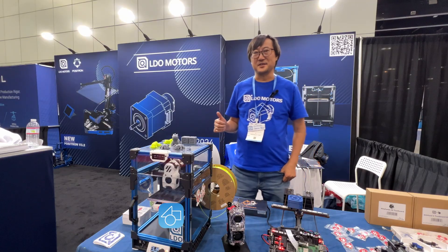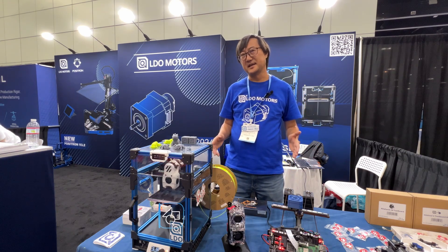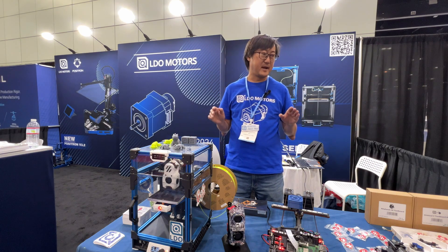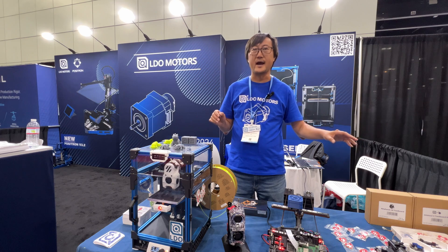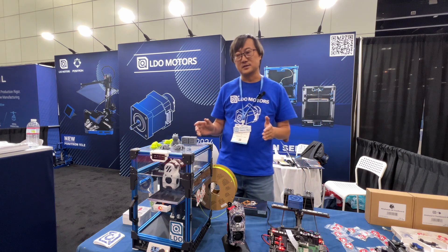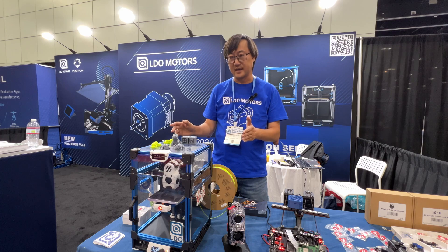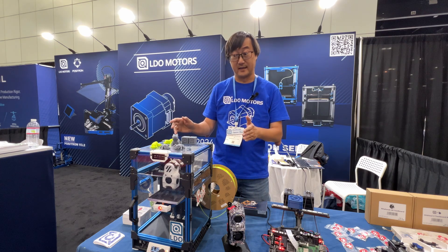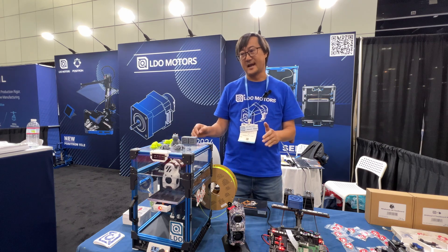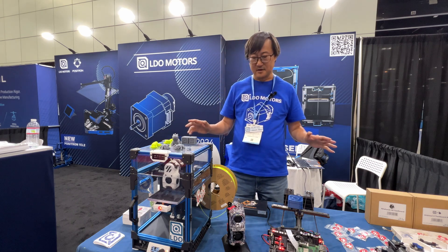Hi everyone, it's Jason from LDO Motors. LDO Motors has already worked with MatterHackers for many years, from parts to printer kits. LDO is mainly focused on stepper motors. We are a key supplier for Prusa, Formlabs, and Lulzbot. We also work with open source projects like Voron, Positron, and NX. Our Voron kit is trusted by many community members, and MatterHackers sells a lot of LDO Voron kits in their store.